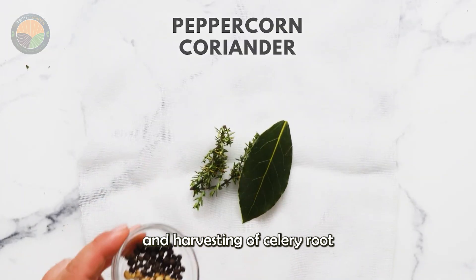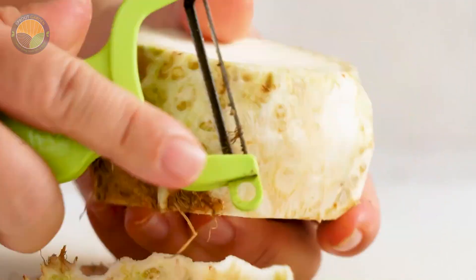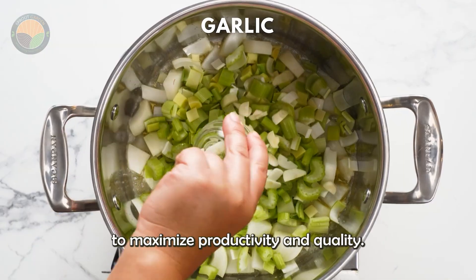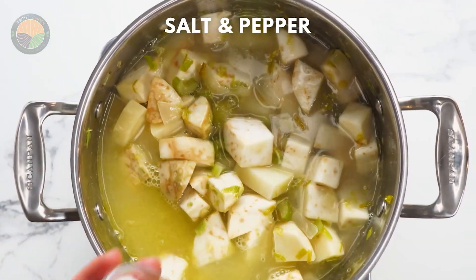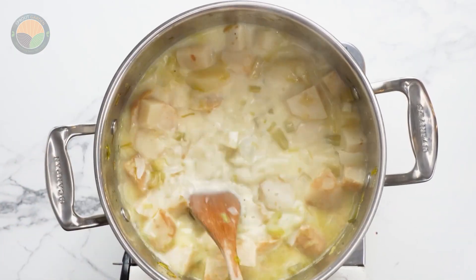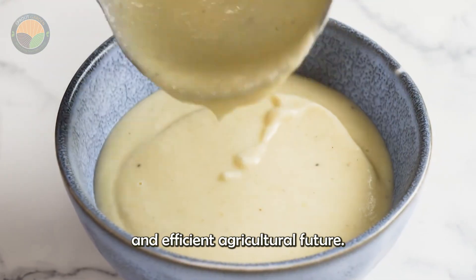In conclusion, the cultivation and harvesting of celery root is a fascinating process that combines traditional farming practices with cutting-edge technology. From the careful sowing of seeds in greenhouses to the efficient mechanical harvesting, every step is designed to maximize productivity and quality. We hope you enjoyed this deep dive into the world of celeriac farming. The advancements in this field not only ensure a steady supply of nutritious produce, but also pave the way for a more sustainable and efficient agricultural future.